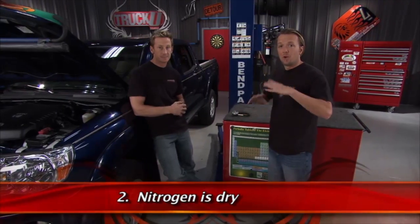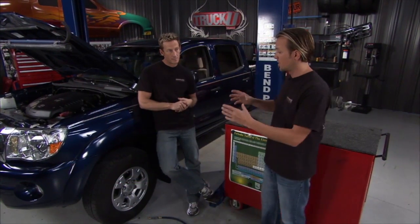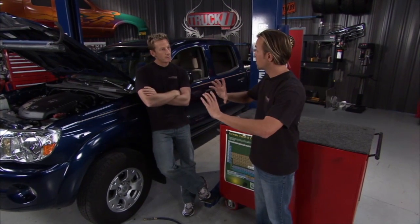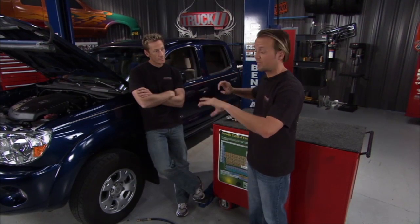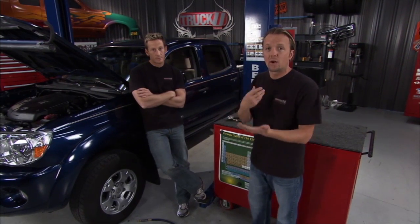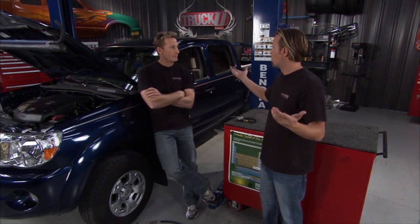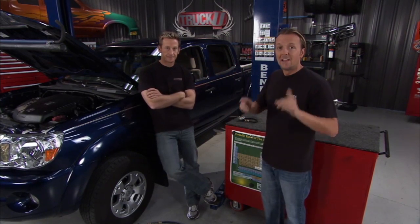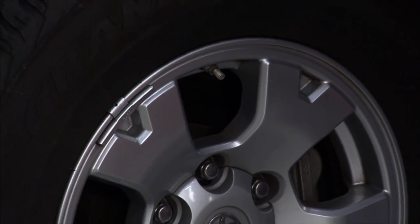Secondly, there is no moisture with nitrogen — it's nice and dry. When you put compressed air in a tire, no matter how clean and dry it is, there is some water vapor going in. Thirdly, and this is really the biggest one: nitrogen is not as susceptible to temperature changes. If you're hauling a trailer, those little trailer tires are spinning four or five times faster — they get hot, pressure builds up, and you're really working that tire. That's why you see so many blown out on the side of the road. With nitrogen in there, you don't have those wild temperature swings — that's another advantage to running nitrogen.